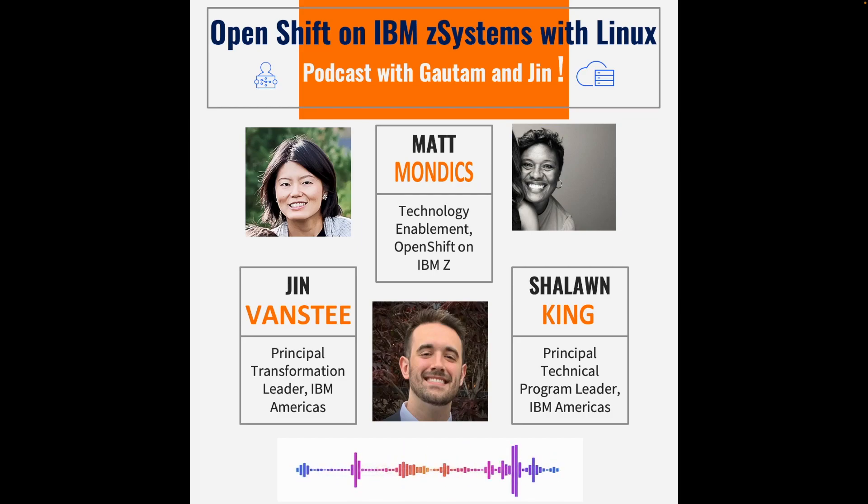Hi everyone, my name is Jin Vansdee, and today I'm very excited to have two experts in the IBM Z area. We have Matt Mondix and Shalong King, and both of them will talk about why we have partnered with Red Hat OpenShift to provide this state-of-the-art hybrid cloud system environment for IBM Z.